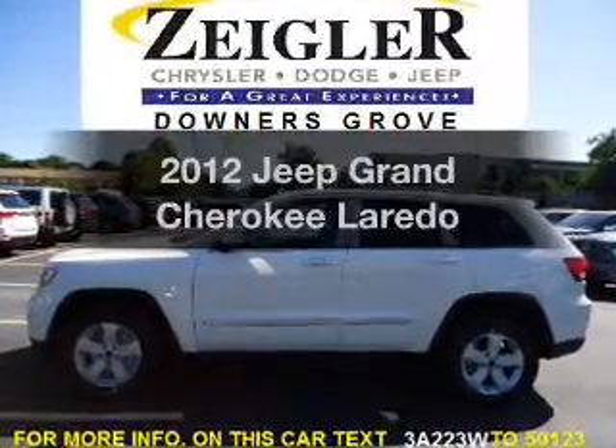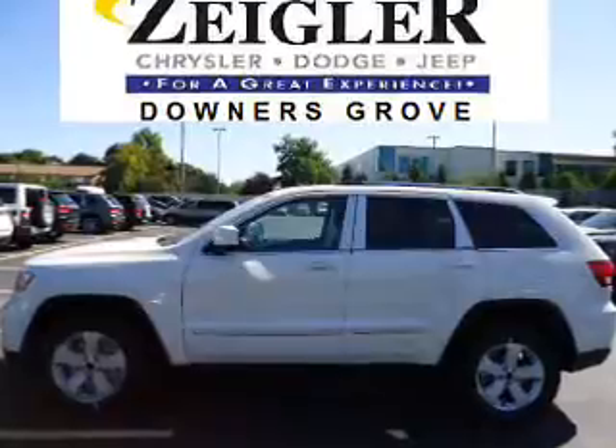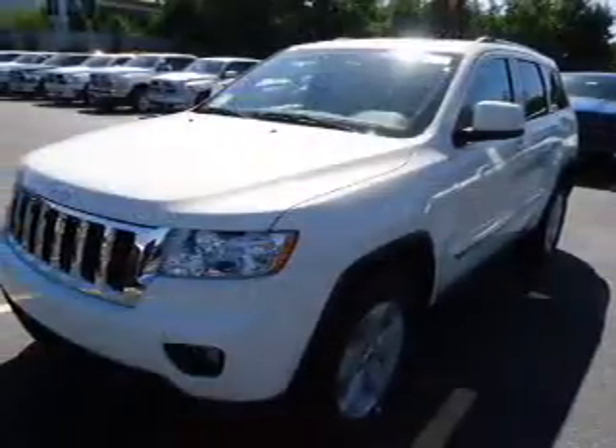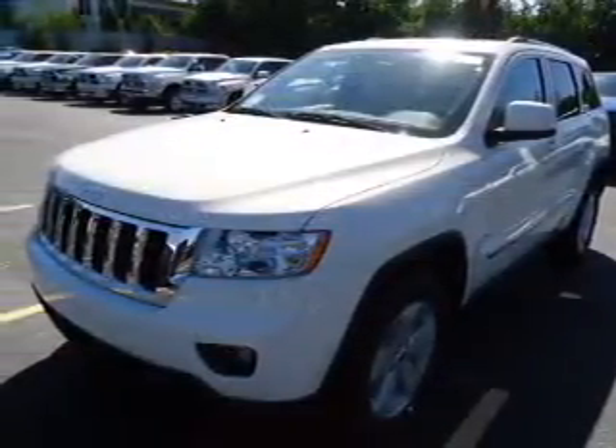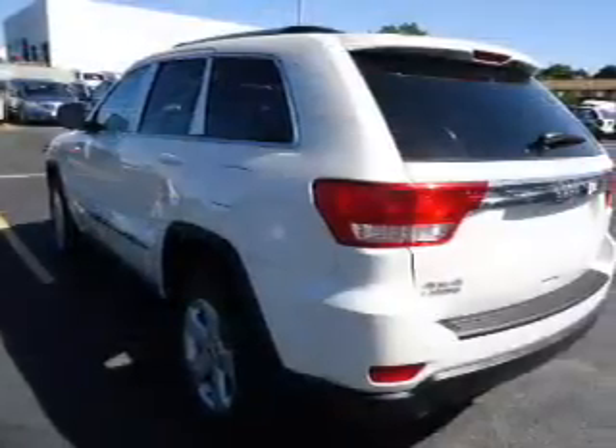Introducing the 2012 Jeep Grand Cherokee. If you're looking for an automobile with great attributes, look no further. With a powerful eight-cylinder engine connected to a smooth shifting automatic transmission, the anti-lock braking system will help deliver you safely to your destination.